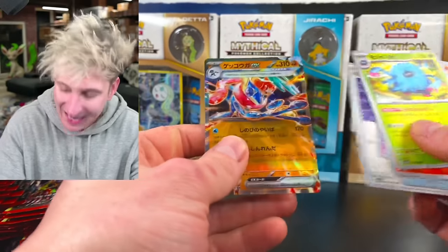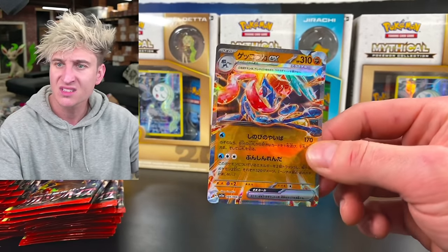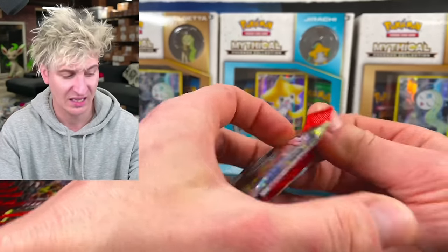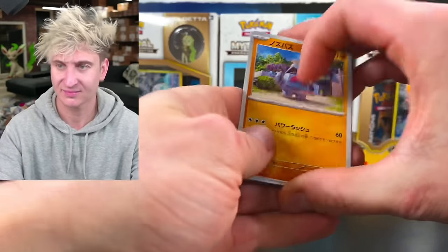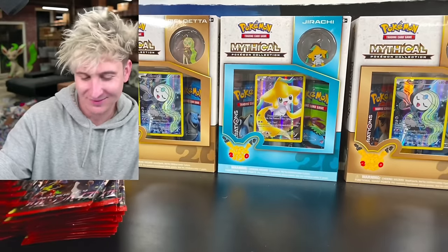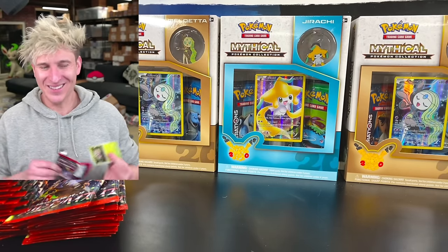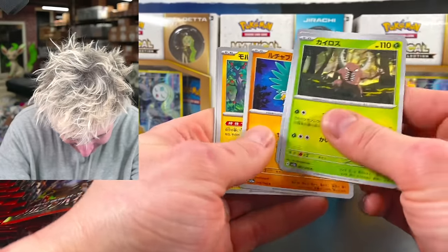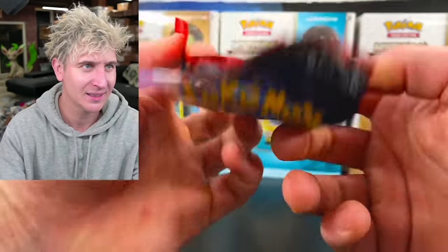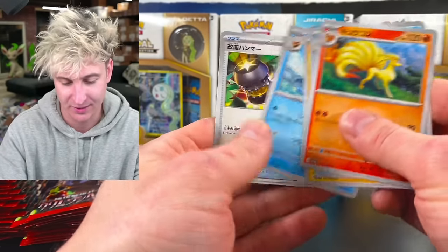We have our first diamond thing — a Greninja EX diamond thing, just a regular EX. There's my girl, Perrin. She's a little photography girl. I can get down with that — 100%, I dig it. We got a Hawlucha in this set. We do have a beautiful Eevee art rare. I'm sure that's going to be very sought after.